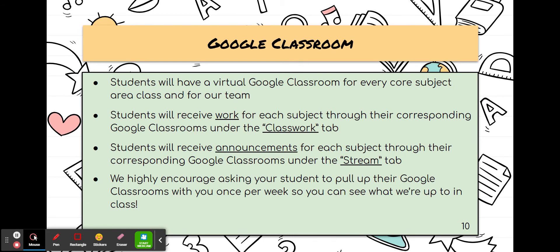Each of the core classes uses Google Classroom. There's a different Google Classroom for each of the core classes. Students at this point are probably very familiar with Google Classroom, and we will go over this during the first week of class. Google Classroom is a highly handy app that is used to post resources, announcements, and classwork. It's really very handy.